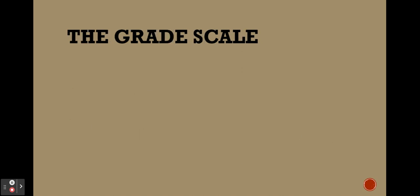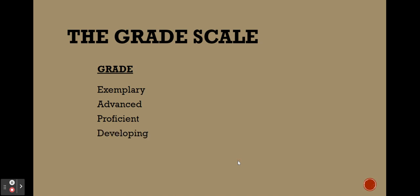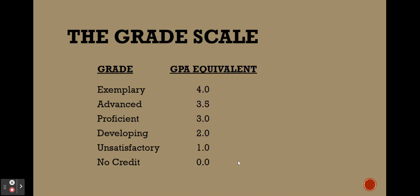For the grade scale, the grade options are as follows: exemplary, advanced, proficient, developing, unsatisfactory, or no credit. For a quick GPA correlation, think of GPA equivalents — an exemplary would be the equivalent of a 4.0, and unsatisfactory would be the equivalent of a 1.0.